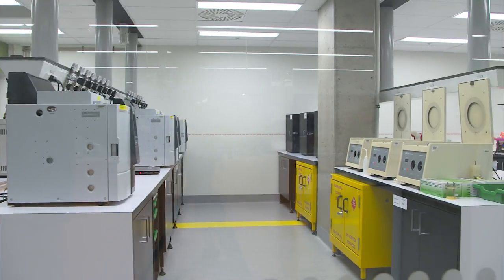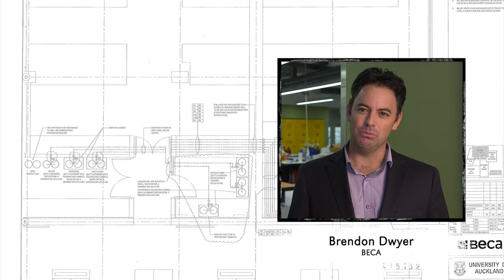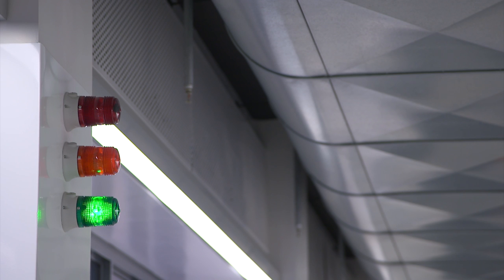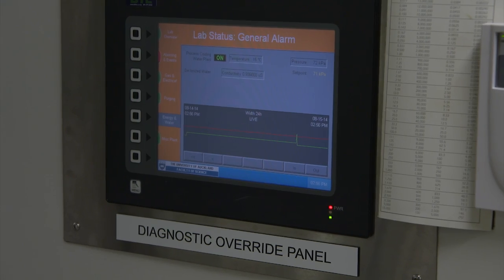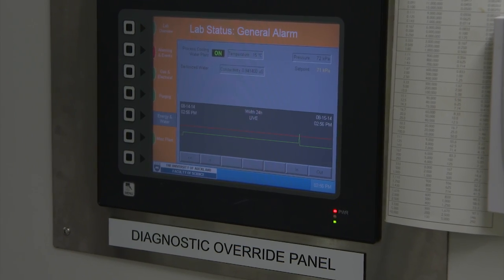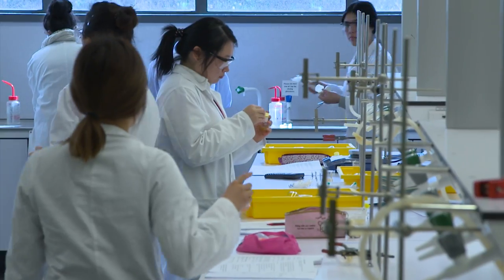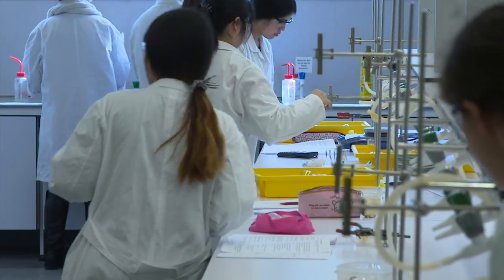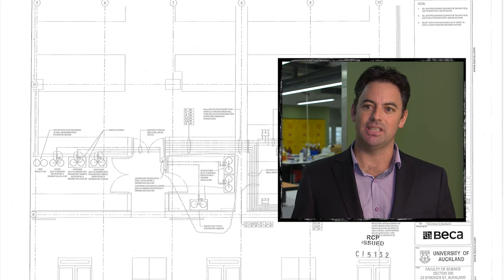Laboratories are very complex environments. One of the key innovations we sought to bring to this project was a simple approach to the warning system. We installed a traffic light system which effectively had green, orange, and red indication. Green means the building is safe. Orange is a localised event which gives people time to look at it. And red means there's actually an issue which requires evacuation of the labs. That traffic light system has been very intuitive and enables users to have a high degree of comfort around their safety whilst in such an environment.